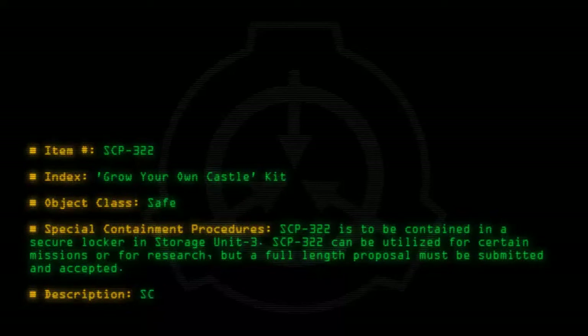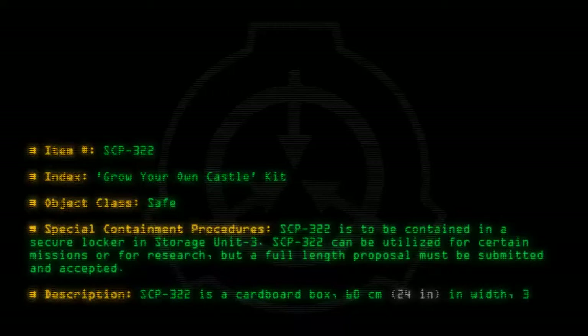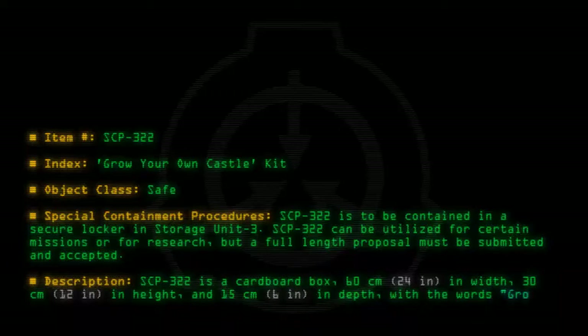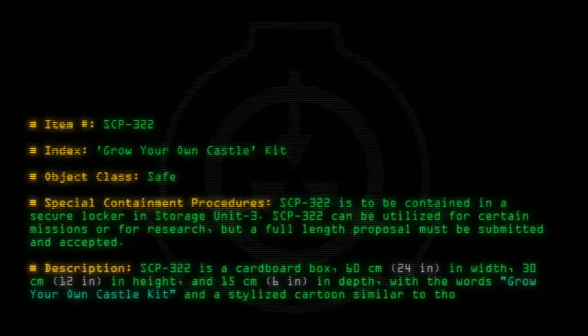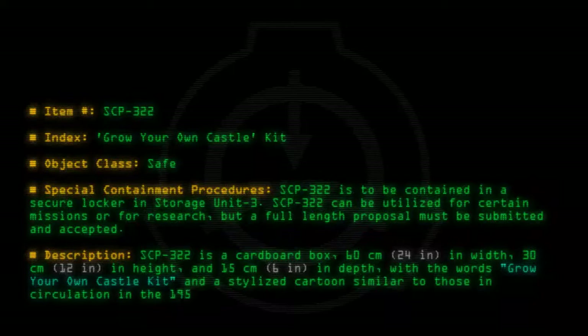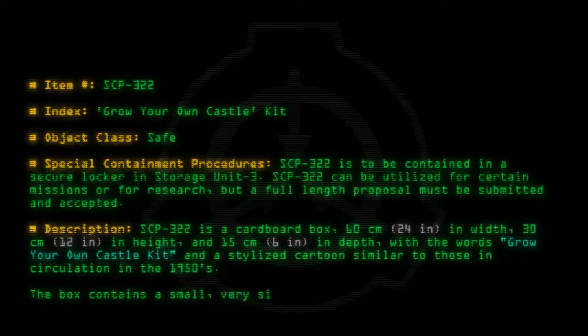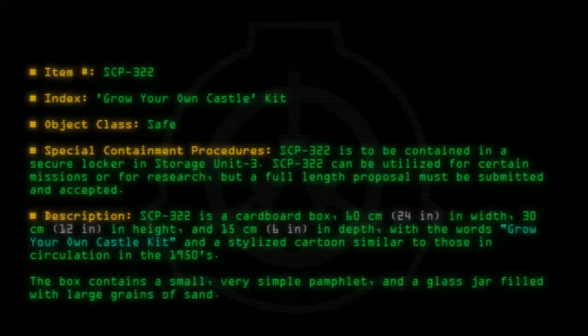Description: SCP-322 is a cardboard box 60 cm (24 inches) in width, 30 cm (12 inches) in height, and 15 cm (6 inches) in depth, with the words 'Grow Your Own Castle Kit' and a stylized cartoon similar to those in circulation in the 1950s. The box contains a small, very simple pamphlet and a glass jar filled with large grains of sand.